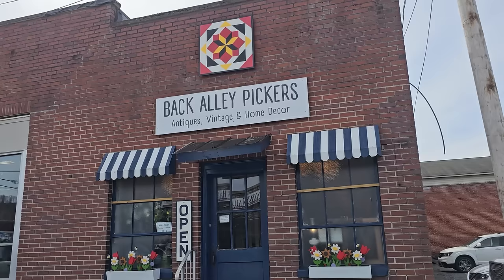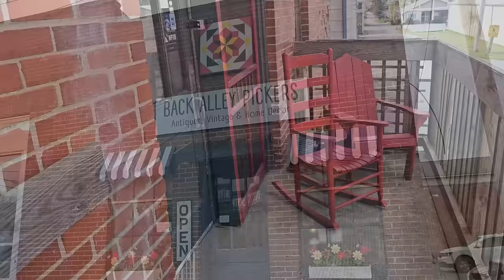It is by far my favorite video, and I have another surprise. Hey Mom, how you doing? Good. Welcome to Back Alley Pickers. Thanks. We're going to look around and see what we can find, aren't we? Yes, we're going to shop until we drop. Alright, here we go.